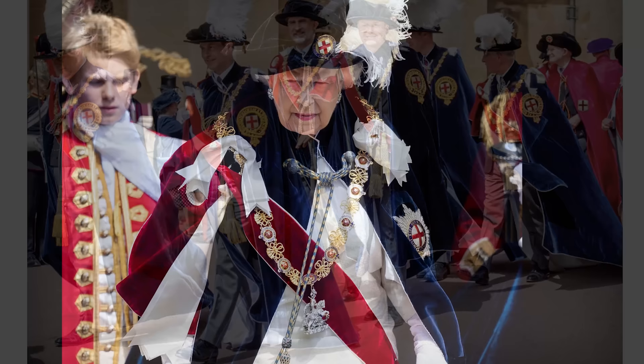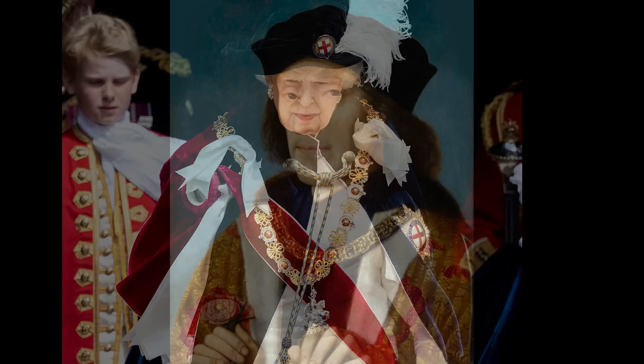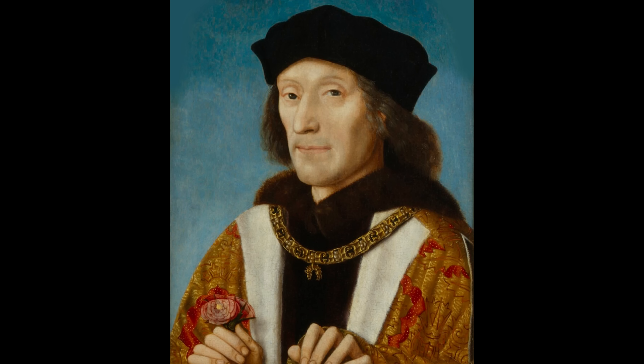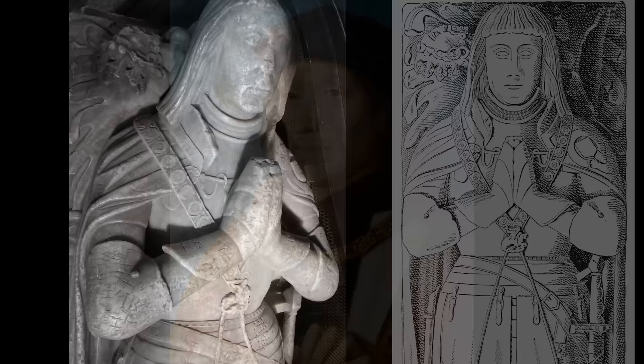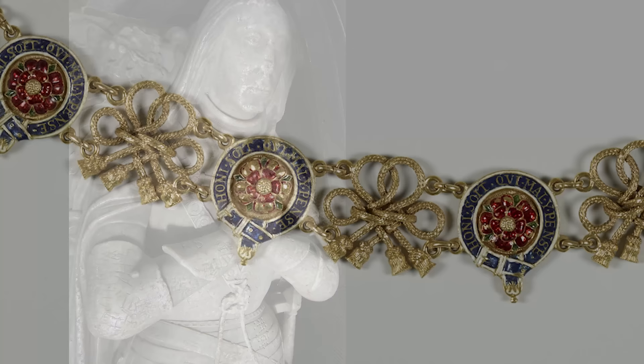The gold collar of the Order of the Garter wasn't introduced until the final decade of the 15th century, or perhaps even in the early years of the 16th century. King Henry VII had been elected in 1491 as a knight of the Order of the Golden Fleece and he often wore the collar and pendant of that order, as seen in his famous contemporary portrait. It seems that he may well have introduced the collar of the garter in emulation of the collar of the fleece. The earliest known representation of the collar is on a monument to Sir Robert Willoughby, Lord Willoughby de Brooke, at Callington in Cornwall — he died in 1502 and his effigy shows the collar.